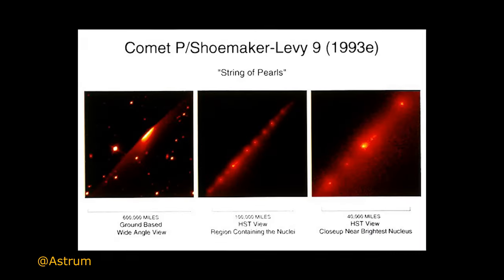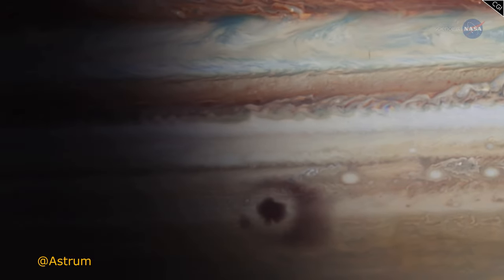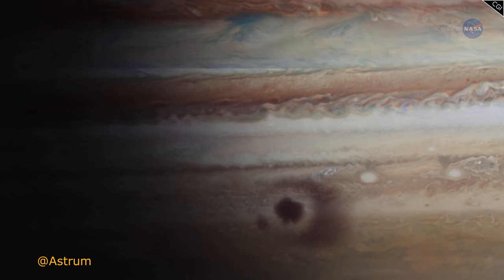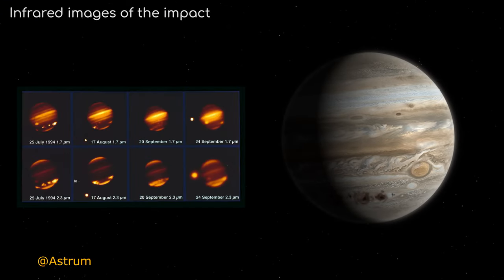Jupiter is the fifth planet in our solar system and the largest planet. It's captured the attention of astronomers and regular people over the years, and it captured my attention at a young age in 1994 when Comet Shoemaker-Levy 9 struck Jupiter with its fragments after it broke up. I got to see that using my 8-inch Newtonian reflector telescope — I was able to see the dark spot hitting Jupiter's atmosphere right in the tiny little eyepiece.